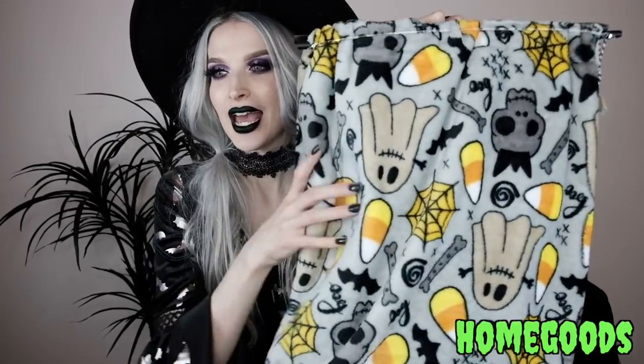Also from Home Goods I got this spooky blanket. It was difficult to find spooky blankets this year — they were snatched up so quickly. This is a gray spooky blanket with little skulls, a ghost, spider webs, candy corns, bones, bats, and it says 'Boo.' It basically has everything spooky you can imagine, and I'm so excited because Home Goods blankets are much larger than some other places.